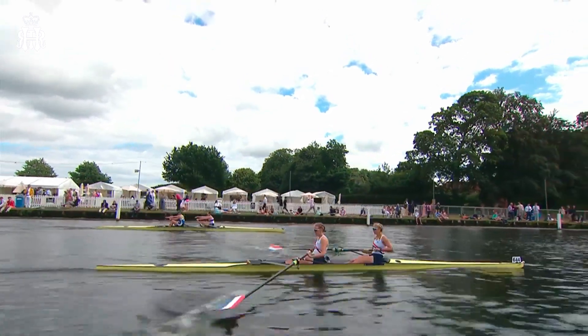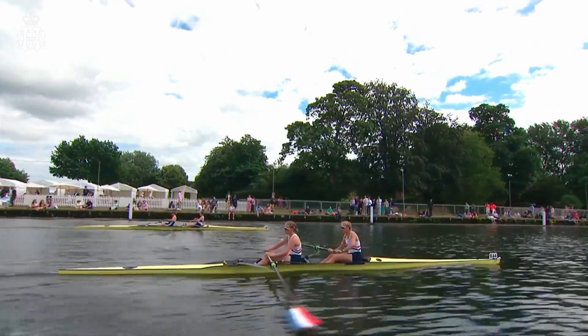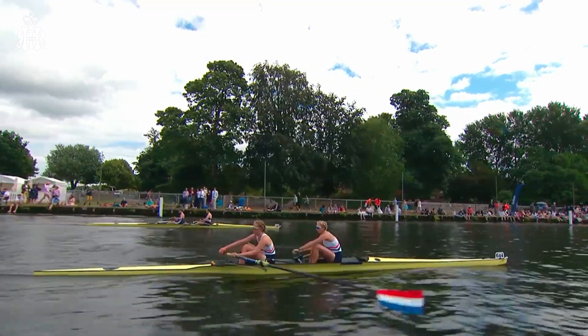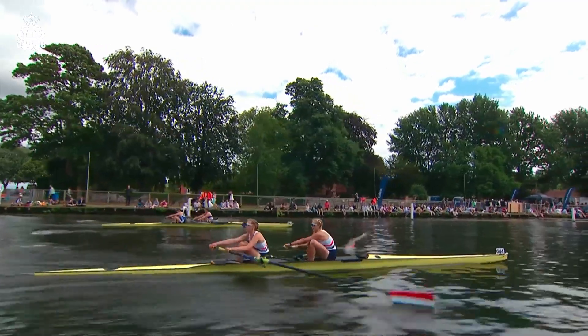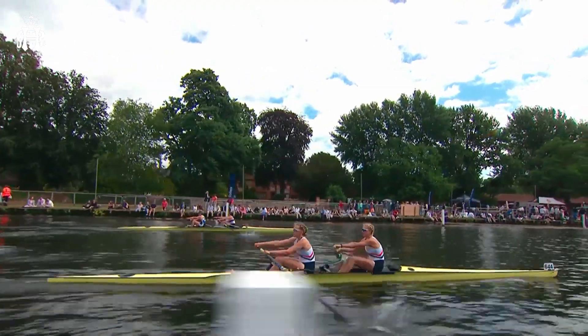It's the pairs and it's neck and neck. On the far side, the British women; on this side, we've got the Dutch women. University of London, Imperial College maybe didn't have the best of starts, but they are taking what looks like four, five, six inches per stroke, and they're starting to move through this Dutch pair.